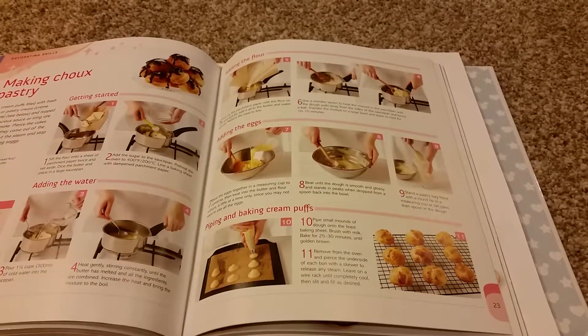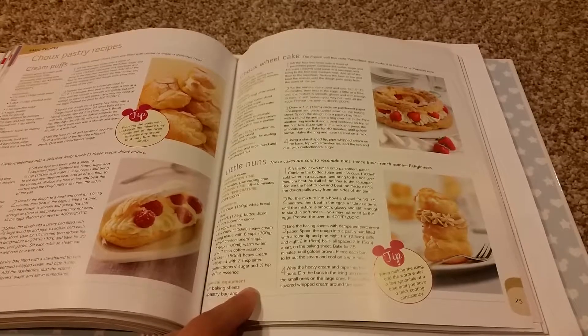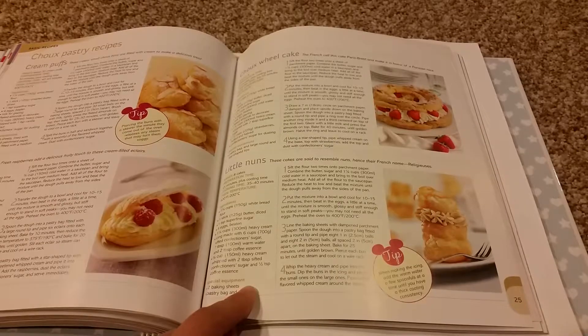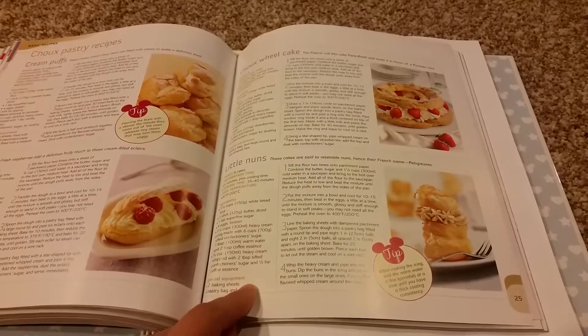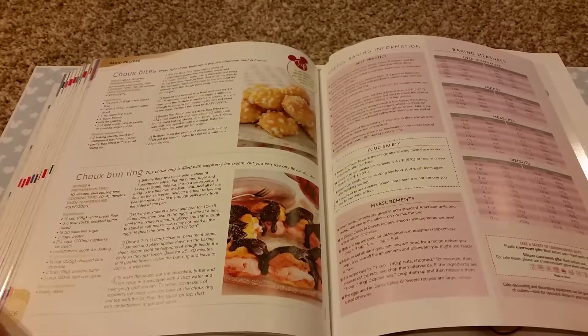The tutorial is on making Choux Pastry. The Choux Pastry recipe section includes Cream Puffs, Eclair, Choux Wheel Cake, Little Nuns, Choux Bites, and Choux Bun Ring.